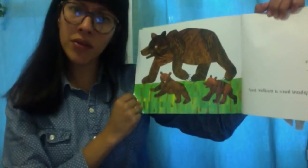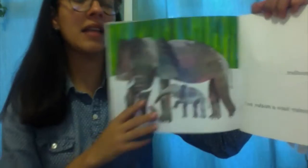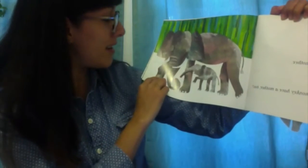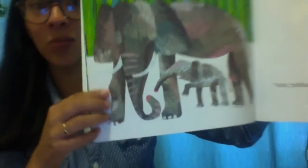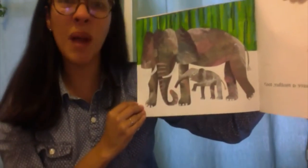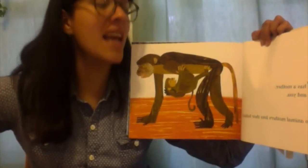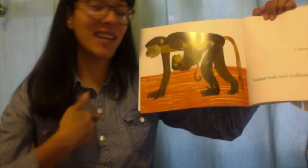Does an elephant have a mother too? Let's take a look. Yes! An elephant has a mother just like me and you. They look so happy. Look at their long trunks — just like those giraffes earlier in the book with their long necks, elephants have long trunks, long noses. What about monkeys? Does a monkey have a mother too? Yes! A monkey has a mother just like me and you.